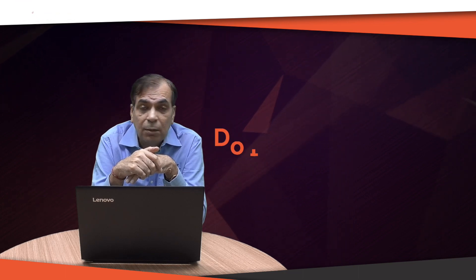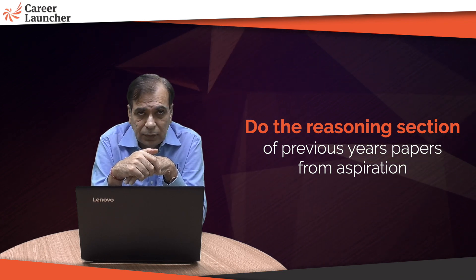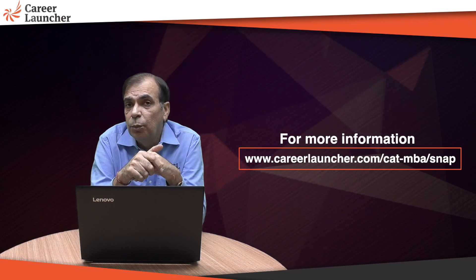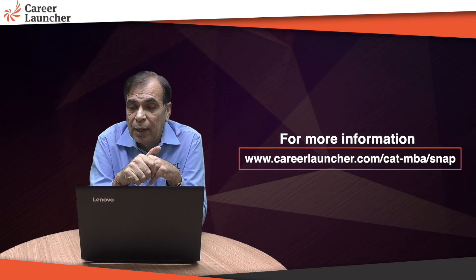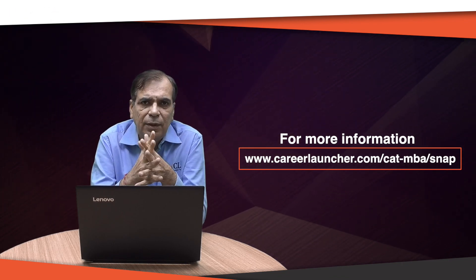To sum it up: 30 minutes English, 45 reasoning, 45 maths. The sequence is as per your preference — personally I'd do English first, then reasoning, then quant. In your Aspiration account you'll have older SNAP papers; make sure you practice the reasoning from those to get a feel for the question types. For more information on how to prepare for SNAP, please go to currylauncher.com/cat-mba/snap. All the best — we'll come back with more inputs for you.